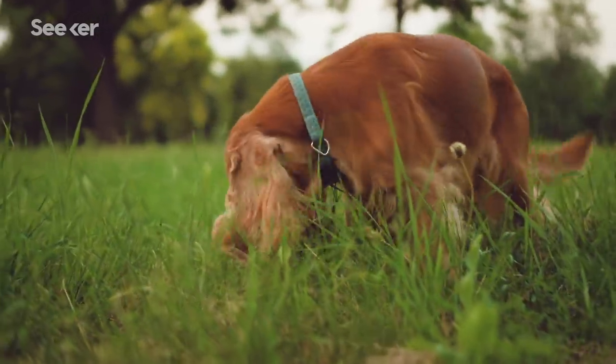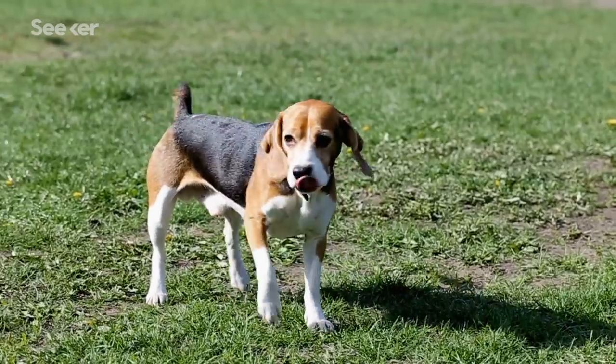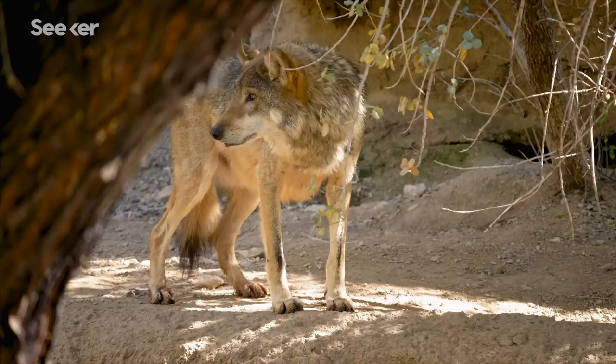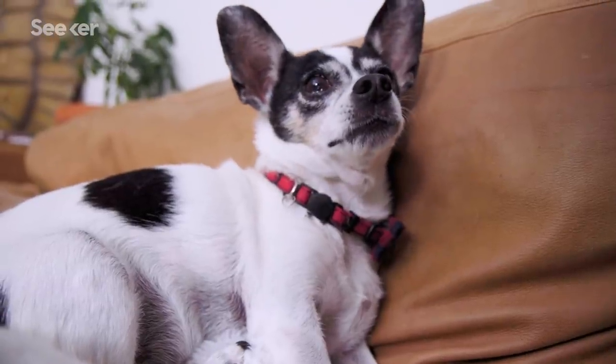It also helps that dogs can identify which nostril a smell came through, so they can locate which direction the smell is coming from. Pretty helpful for early dogs that needed to hunt prey in the wild, or in Henry's case, finding the treats I've hidden around the house.